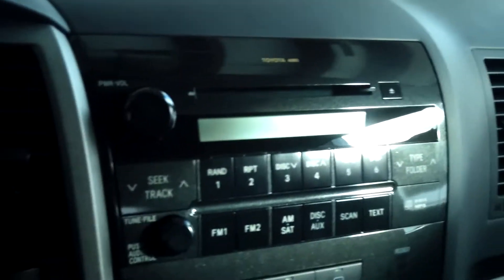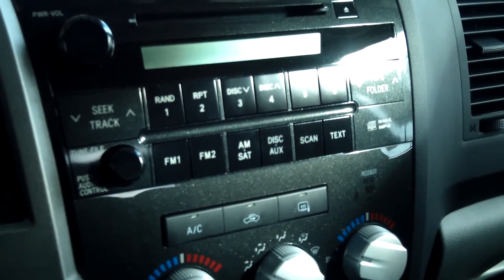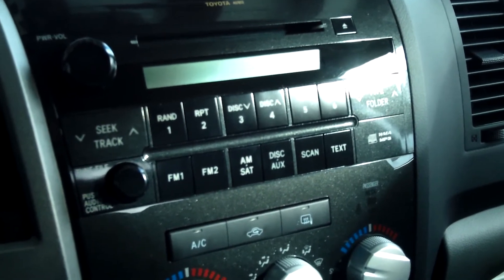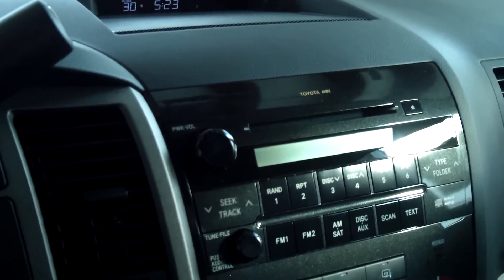It does have a CD player with AM/FM and MP3, six speakers, and WMA capability. It's Sirius XM radio compatible, and there is an auxiliary jack. It also has power locks, windows, and heated mirrors.